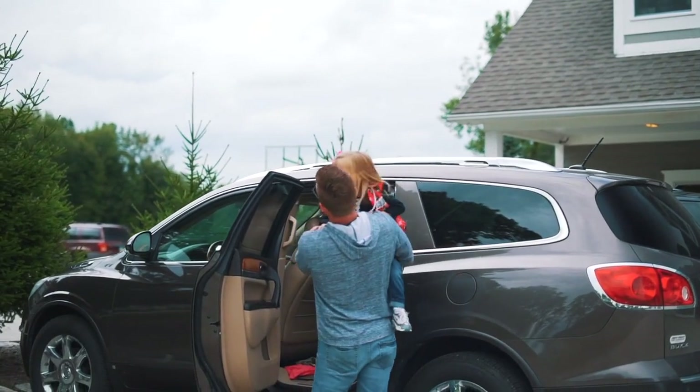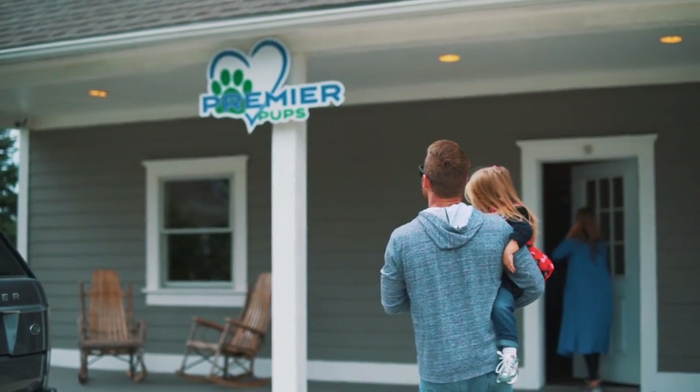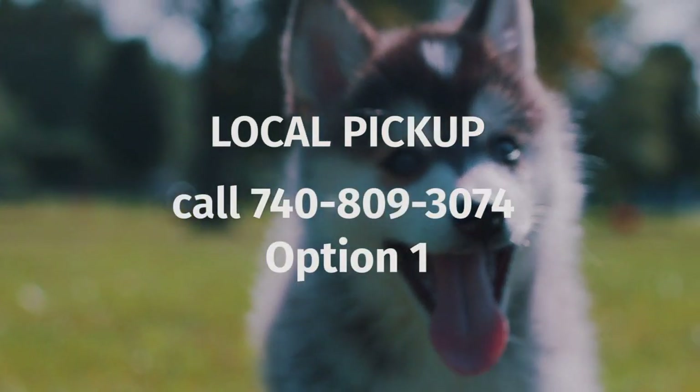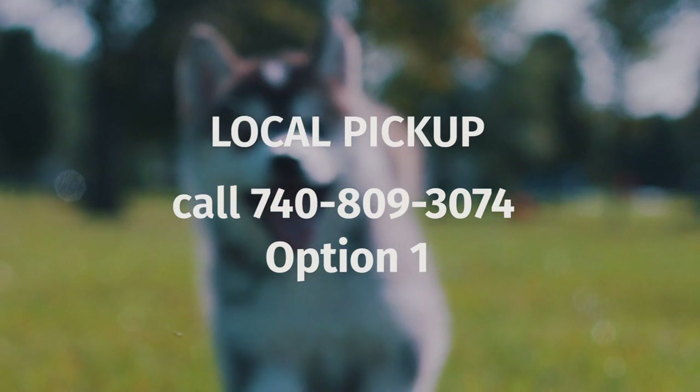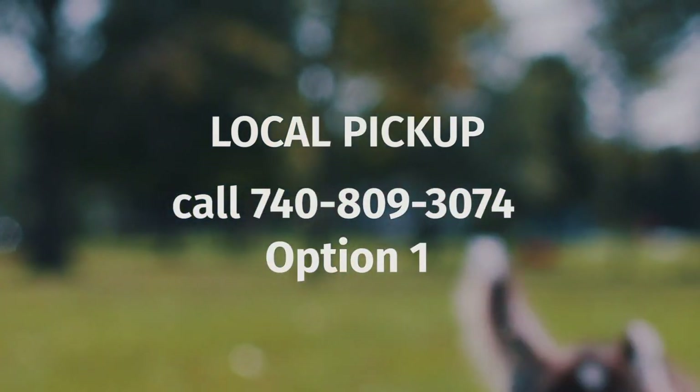If you are picking up locally, you can call and schedule your pickup anytime after you've completed the adoption. Call us at 740-809-3074 and select option one.